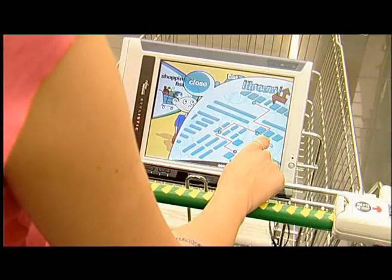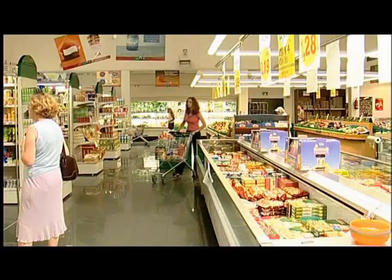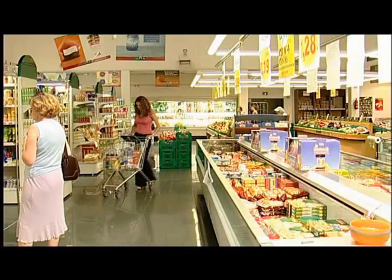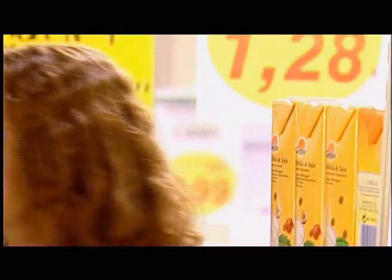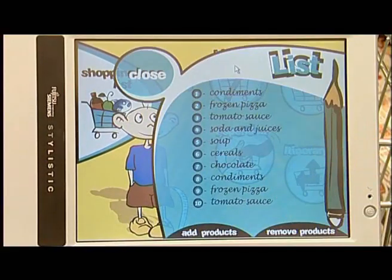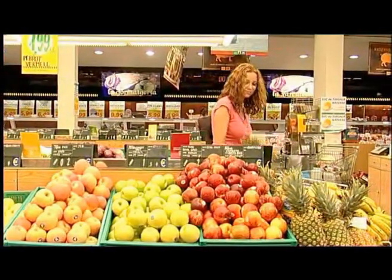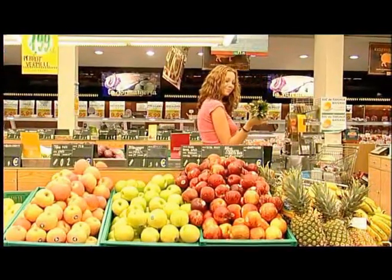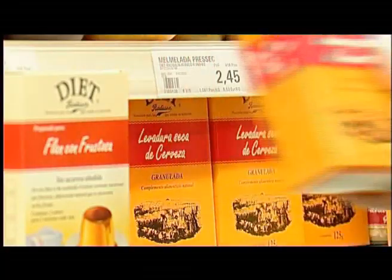The shopping list is also associated with an itinerary that will be given to the client on request, for example when the client is in a hurry. The shopping list can be edited, and clients can consult it and change it by adding and deleting products at any time. With the shopping list service, customers are also able to know what products are in the trolley, how much they have spent, and the total amount that is going to be spent.